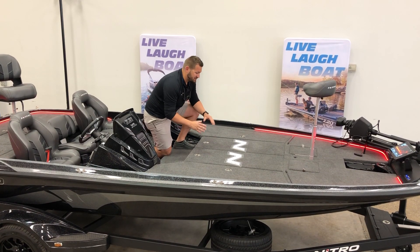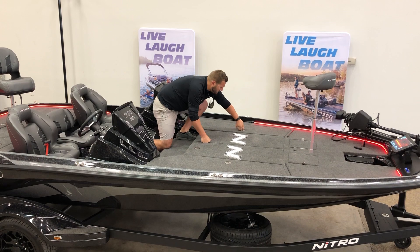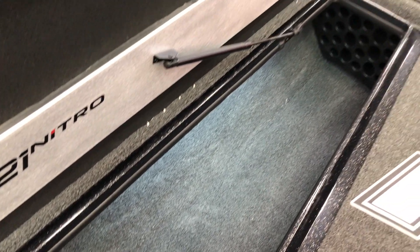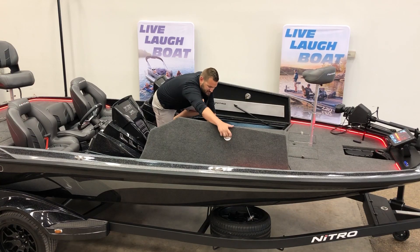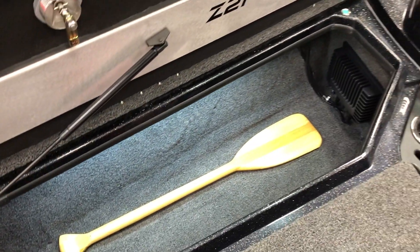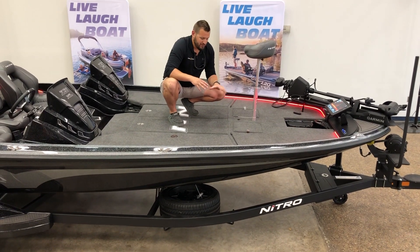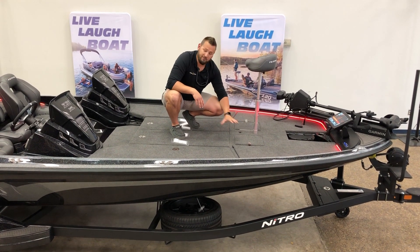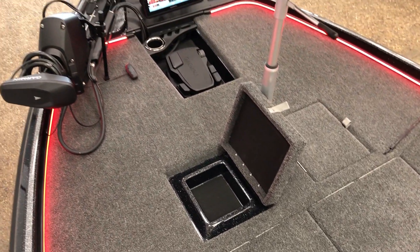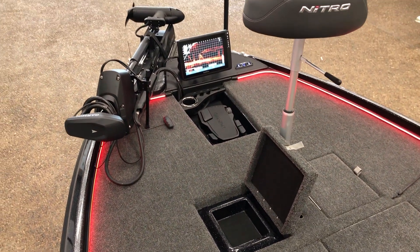On either side of the tackle storage areas, on the port side we have a rod locker. Starboard side we have just another storage area where we can store all of our supplies such as life jackets, rain suits, and all of the extras. Just forward of the tackle storage areas, we've got a brand new design with some day boxes where we can keep our soft plastic worms, crankbaits, and just easy access items.